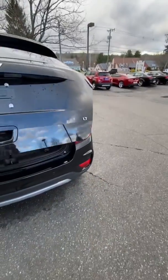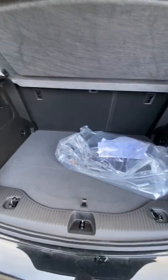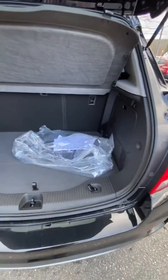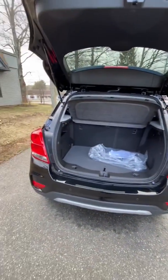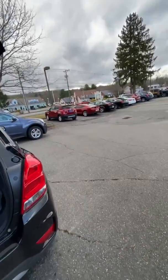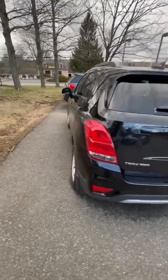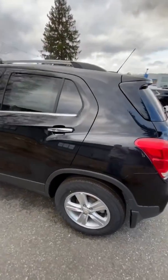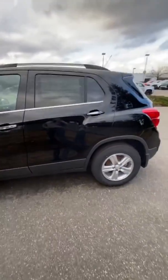We're going to take a quick look at the back trunk. She does have a lot of room in here. It might not look like too much room, but for those of you that like the smaller end SUV-type vehicles, this is definitely one of the smartest buys you can get — one of the least expensive options.